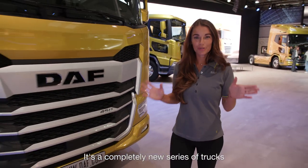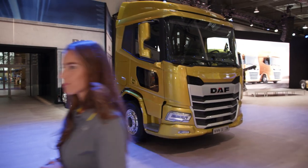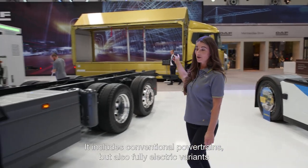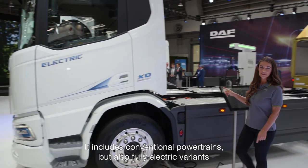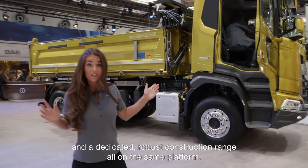It's a completely new series of trucks for vocational and distribution transportation. It includes conventional powertrains, but also fully electric variants, and a dedicated robust construction range, all on the same platform.